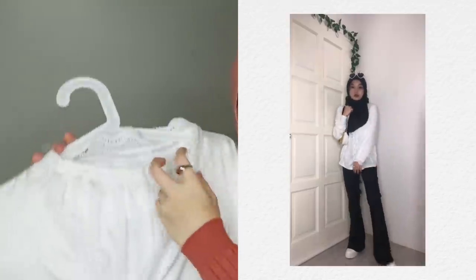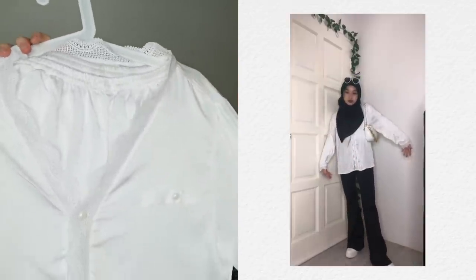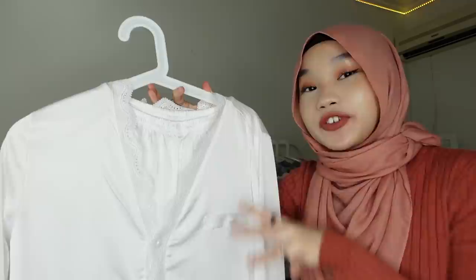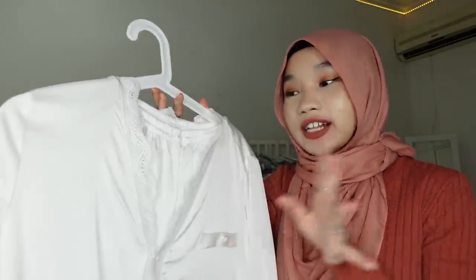If you get the white one it's a bit transparent, so if you want to wear this outside you have to wear an inner. You can also wear the shirt as a normal satin blouse — pair it with a skirt or pants and it'll look nice. For comfort I'll give it a 10 out of 10, and for design a 9.5 out of 10.